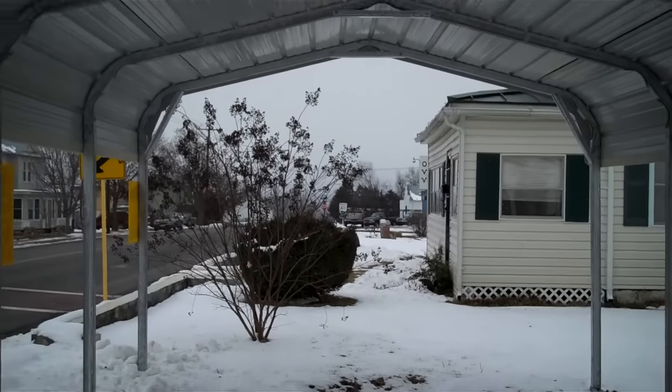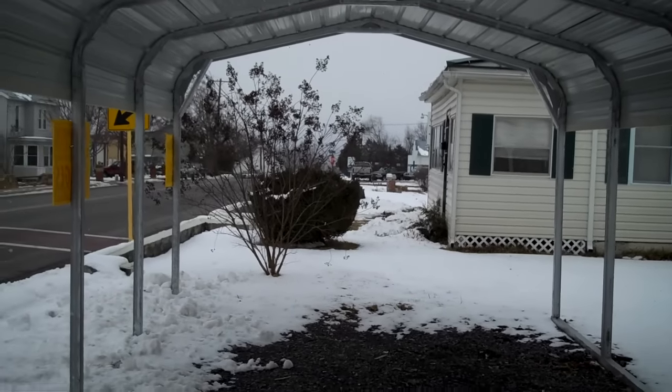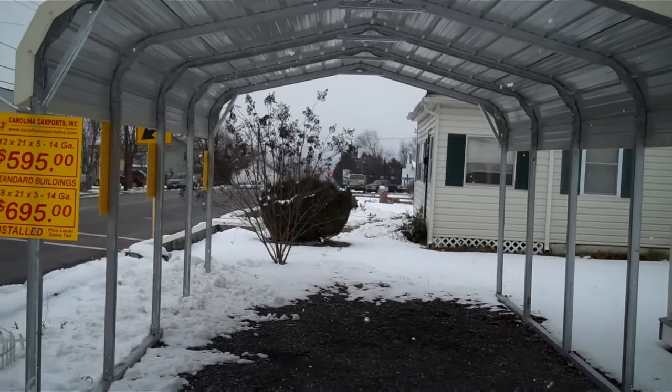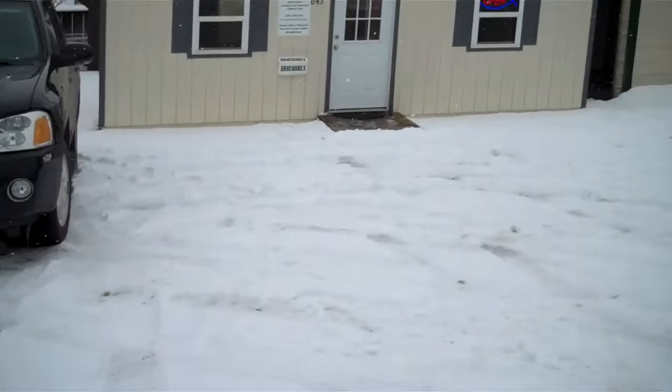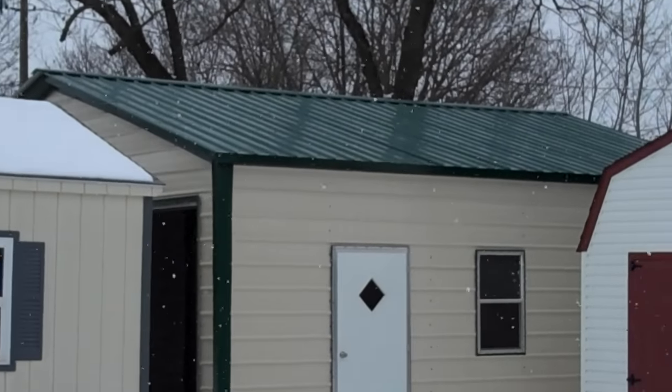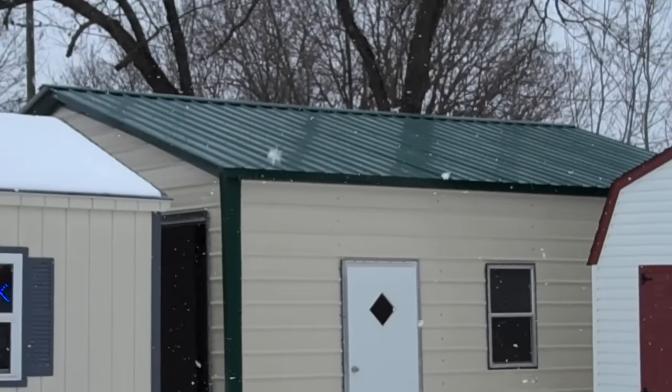These metal buildings come in many different sizes and styles. This is the regular roof line, which is barn. There's also A-frame. And our newest style — take a peek at that — is the vertical roof. There's a shot at the vertical roof, which is really nice to help that snow slide off the roof.